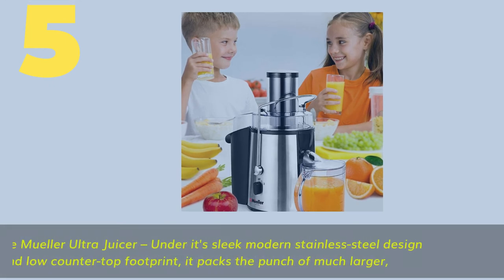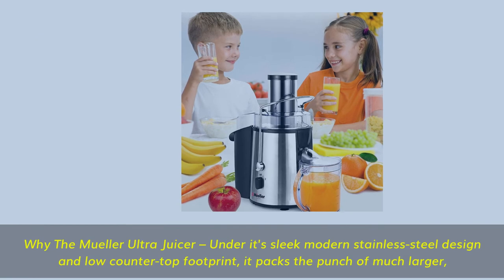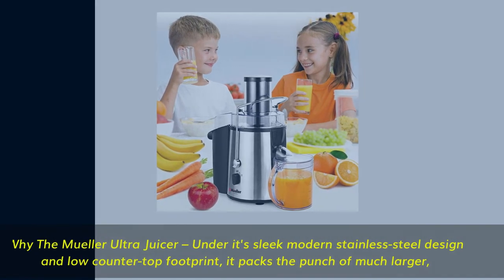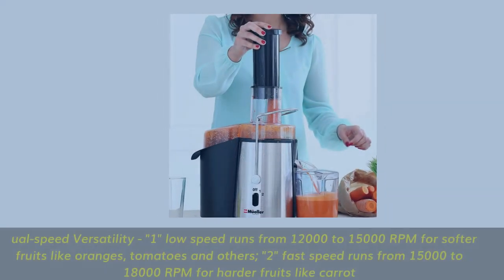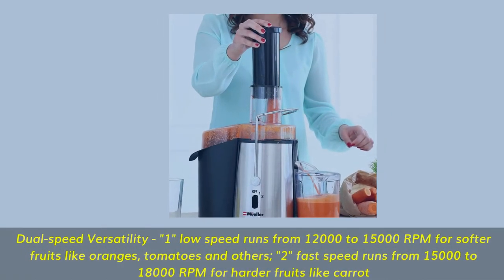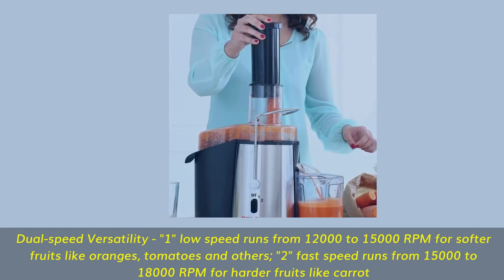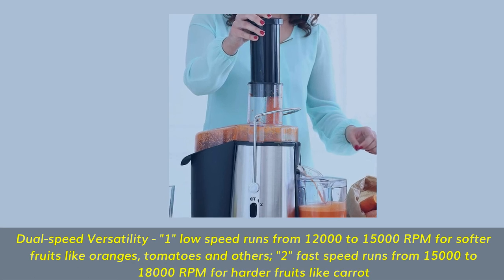Number 5: Why the Mueller Ultra Juicer? Under its sleek modern stainless steel design and low countertop footprint, it packs the punch of much larger juicers. Dual-speed versatility: one low speed runs from 12,000 to 15,000 RPM for softer fruits like oranges and tomatoes; a fast speed runs from 15,000 to 18,000 RPM for harder fruits like carrots.